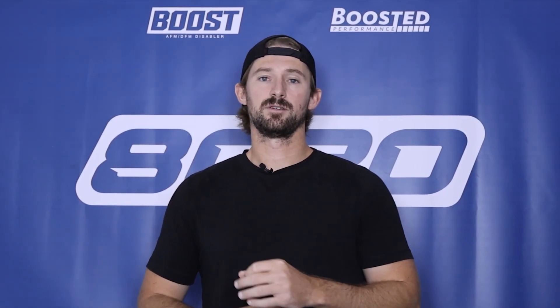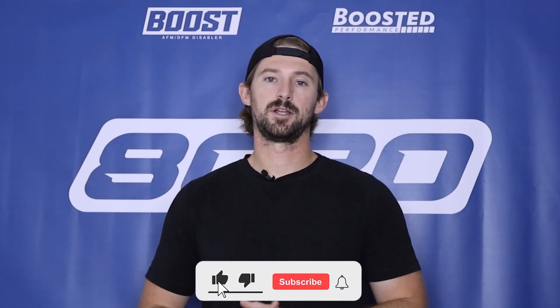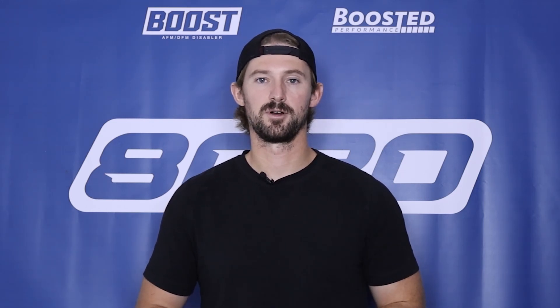That wraps it up for our video on P035X fault codes. If you appreciate this, please click the like button, subscribe to our channel, and stay tuned for all of our future diagnostic content aimed at helping you save money and fix problems with your car.